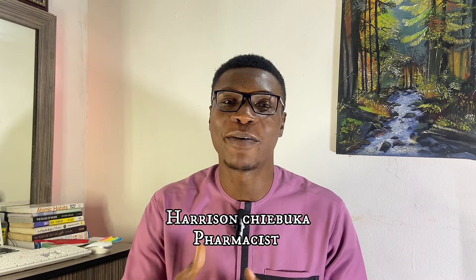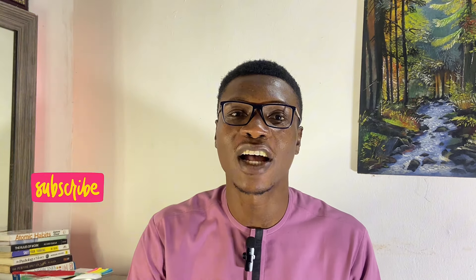My name is Haris Nchiobuka. I'm a Nigerian pharmacist. Thank you for joining me on this episode. If this is your first time, you're absolutely welcome — it's great to meet you. Don't forget to hit the subscribe button and turn on the bell notification to get notified anytime we post. Hit the like button, as this helps with the algorithm and helps YouTube recommend this video to other people. Thank you and see you on the next one.